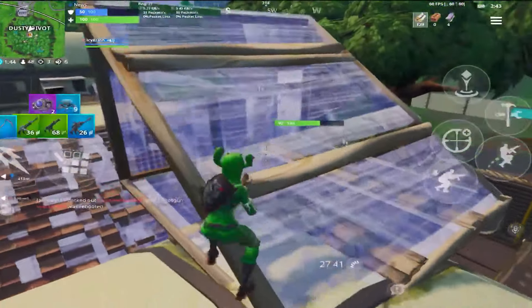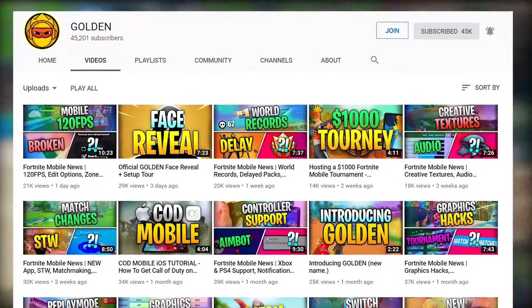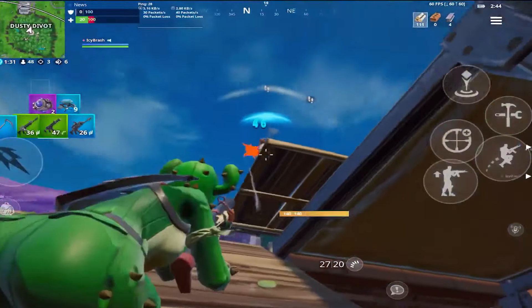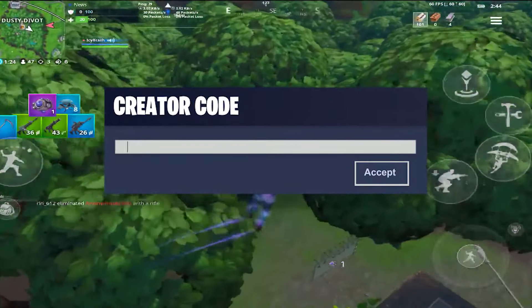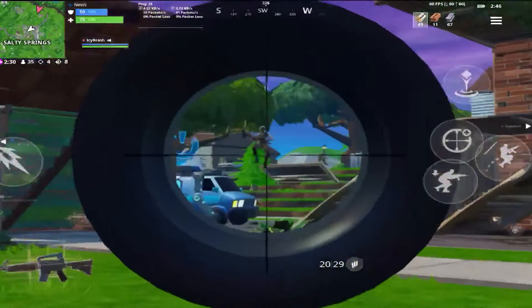Before we go into the list, on my channel we do Fortnite Mobile news videos and a ton of Fortnite Mobile related content, so if you play Fortnite Mobile please consider subscribing with post notifications on. Also, to support this channel even further, consider using code Golden before every single purchase in the Fortnite item shop.